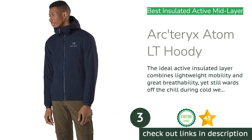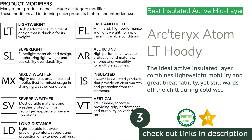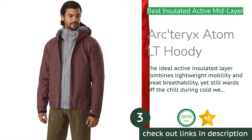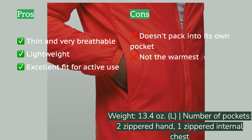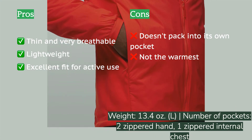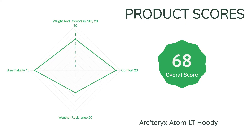The next product is the Arcteryx Atom LT Hoodie. Active insulated layers have come to dominate this genre, with the Arcteryx Atom LT representing the cream of the crop. These jackets tend to be much lighter, have less insulation, exhibit excellent breathability, and are typically made of stretchy fabrics for the largest range of motion. We love the Atom LT because it fits perfectly for wearing while climbing, running, skiing, or any other cool-weather outdoor sport — it isn't overly baggy but has a low hem and long arms with excellent shoulder mobility.